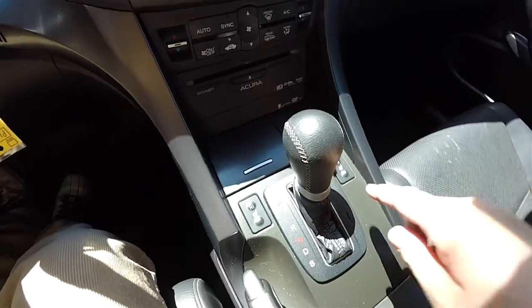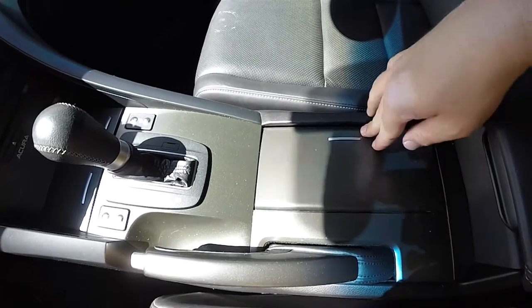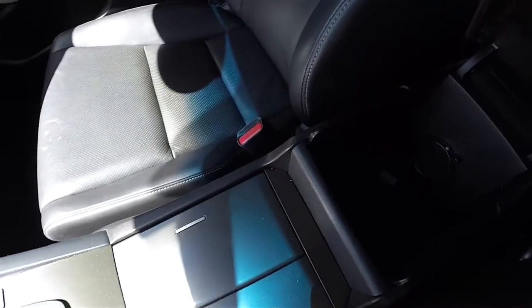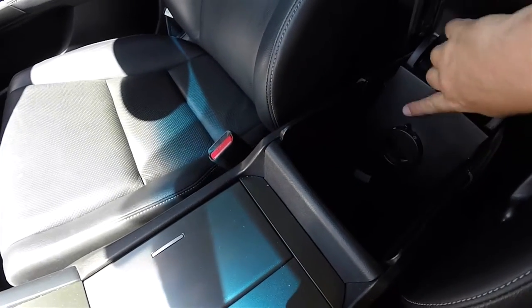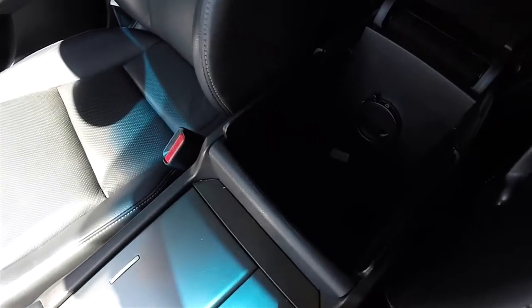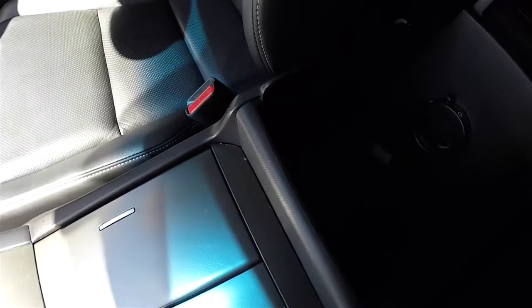Heat-to-seat controls and dual front cup holders. You have a nice amount of storage in your center console, which does have a vent to allow airflow, an auxiliary input jack, a USB power point, and a 12-volt power point.